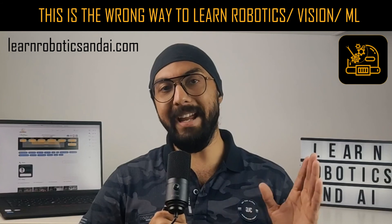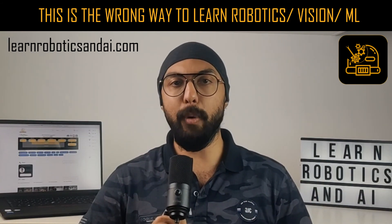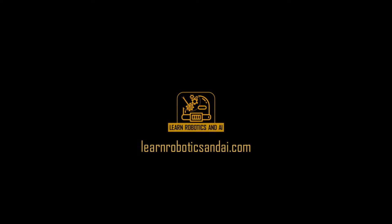This framework has been embedded on the website learnroboticsandai.com. Regardless of your current skill set and level in robotics, I urge you to check out the framework on the website and let me know your thoughts in the comments. Thank you.